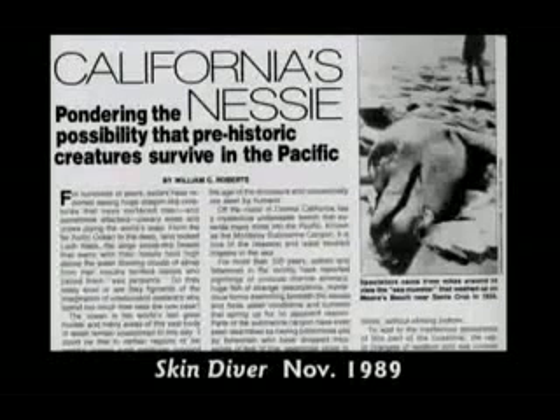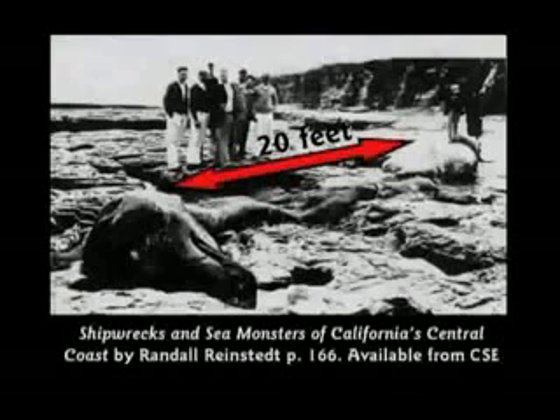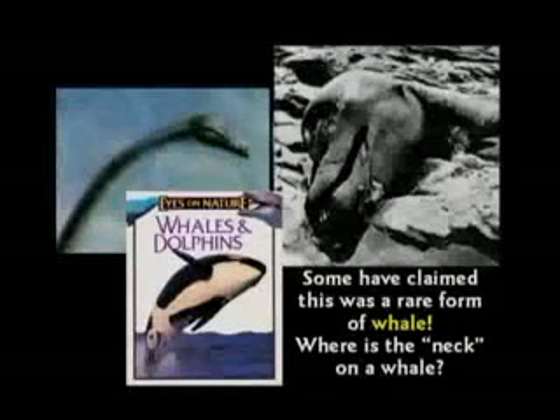California, 1925, this thing washed up on the beach — called California's Nessie. It laid there on the beach and rotted away. Here's a guy behind it with a rifle. In the front you can see the critter's head, the neck going off to the right — the neck was 20 feet long. One atheist wrote me a letter and said, Hovind, you're so stupid, don't you know that was a whale? Show me any neck on a whale. Dinosaurs have always lived with man — they were called dragons for most of history. They changed the name in 1841 to dinosaur.